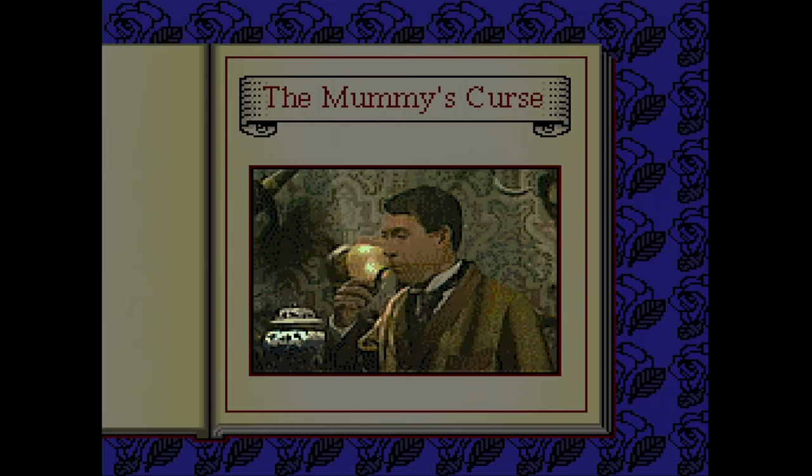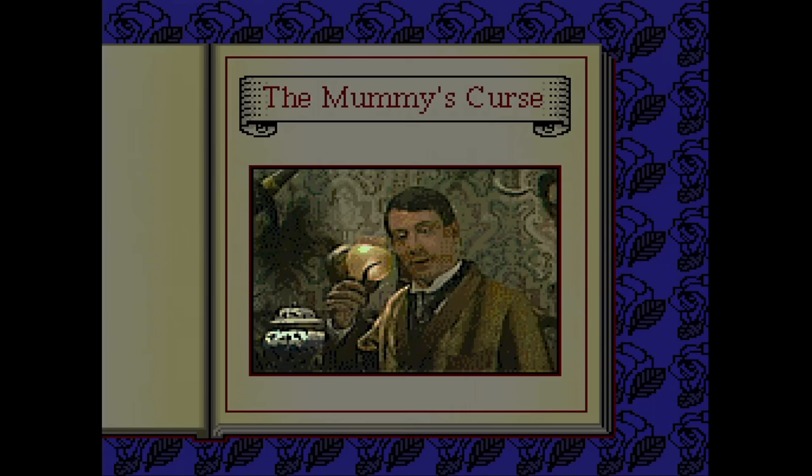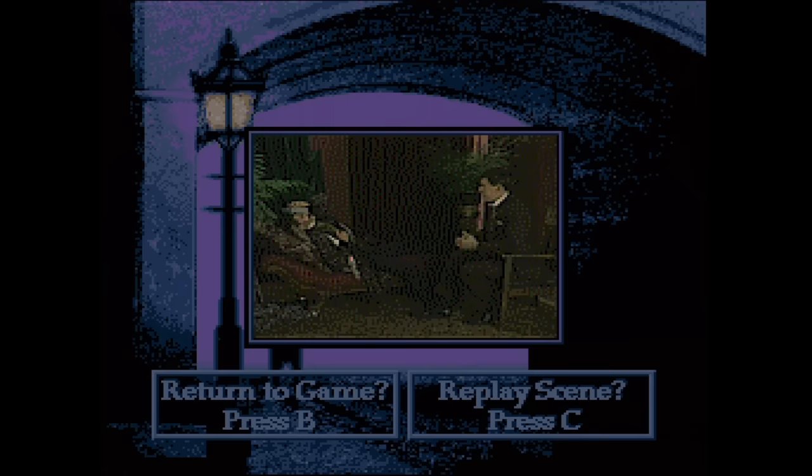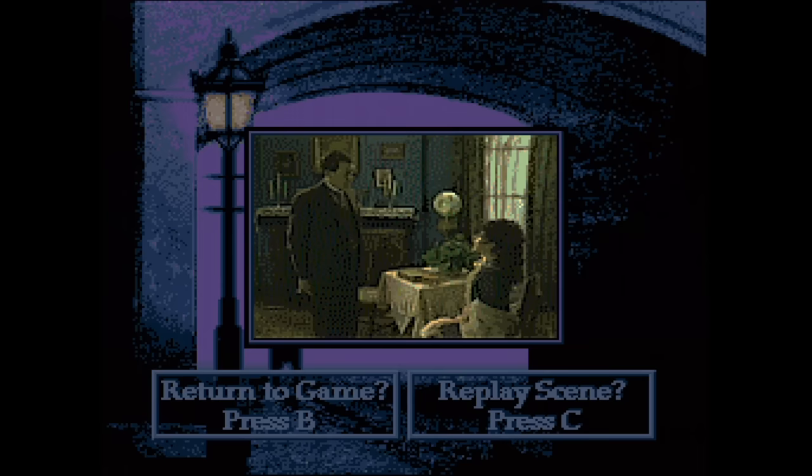Sherlock Holmes Consulting Detective is an investigative game where you try to discover clues and bring the real culprit to justice. It uses full motion video in many scenes. This was only ever available as a pack-in with the Model 1 Sega CD. I enjoyed the Turbo CD version more. By the time the Sega CD was released, I had my fill of Sherlock Holmes so I didn't play it much.